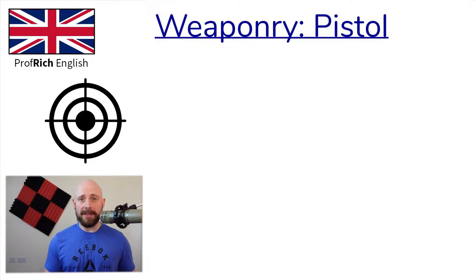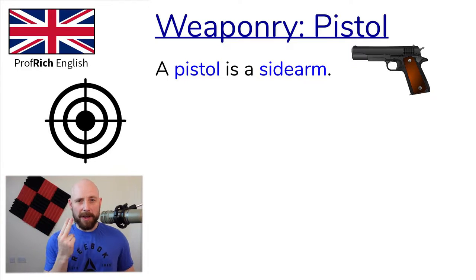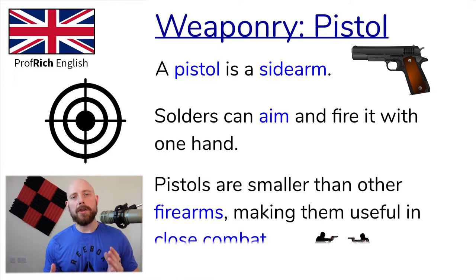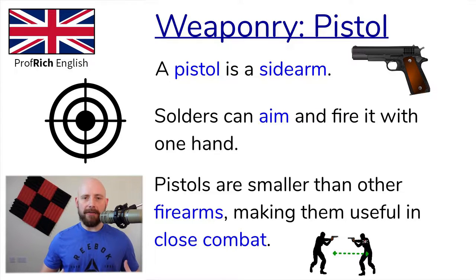A pistol is a sidearm. Soldiers can aim and fire with one hand. Pistols are smaller than other firearms, and that makes them useful in close combat. Close combat is combat over a short distance. Obviously, it's easier to disarm someone who has a rifle than someone who has a pistol at a very close distance.